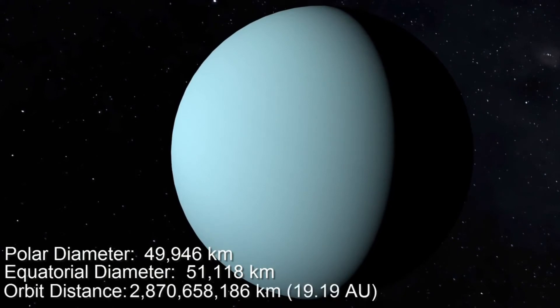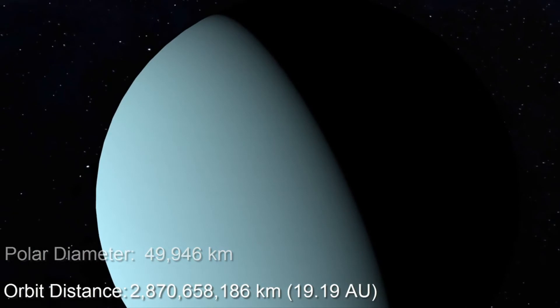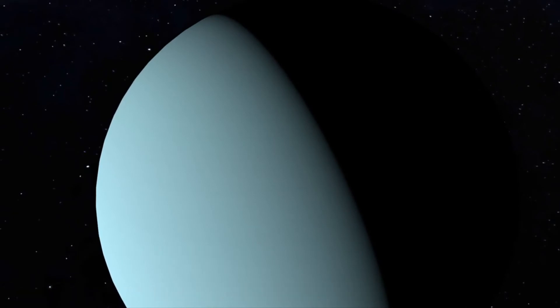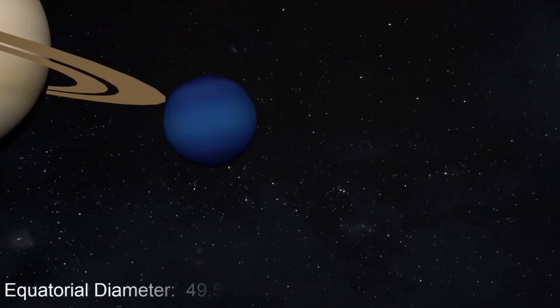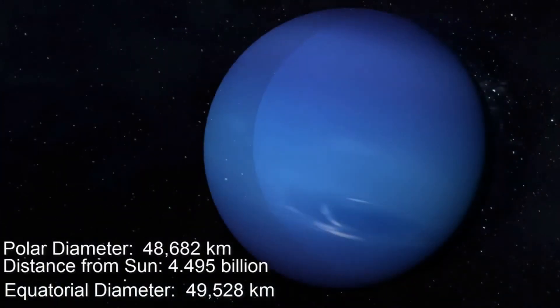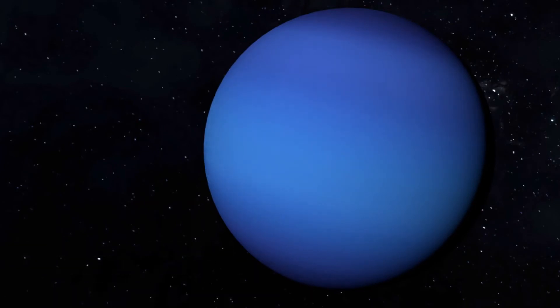The seventh planet is Uranus. A thick layer of gas covers this planet. The eighth planet is Neptune. As this planet is farthest from the sun, cold winds blow here at very high speeds.